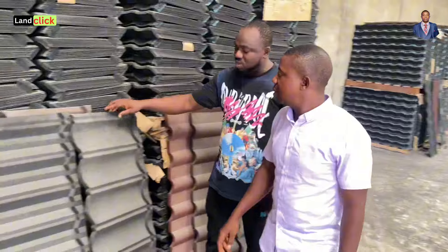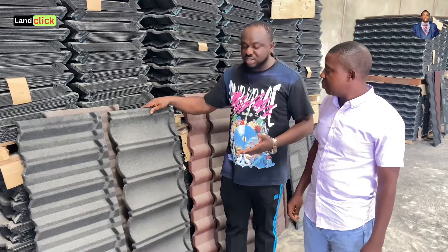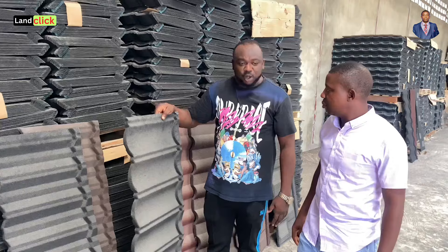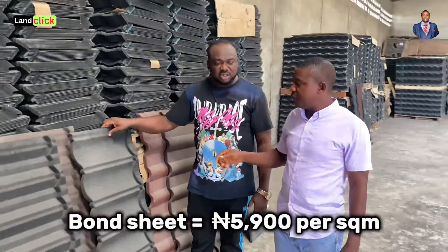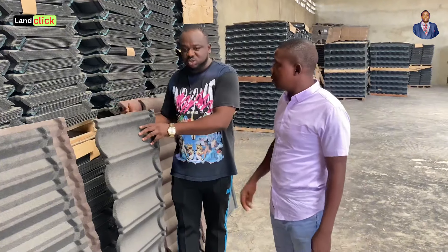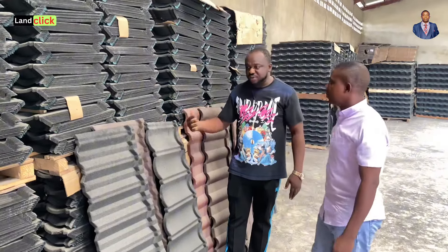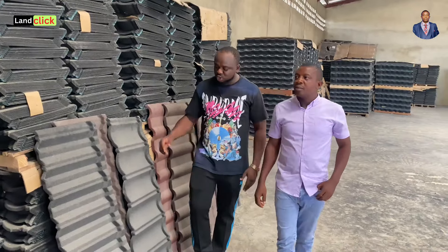The next one is called Bond Bond. People normally buy this — it was the first Gerard style that came out. Many people like it because of the shape; water flows through it very well. The price is five thousand nine hundred naira per square meter — just a bit different from the Milano. The thickness is also slightly different: it's 0.45 millimeters. It comes in different colors: red, green, gray, and more.